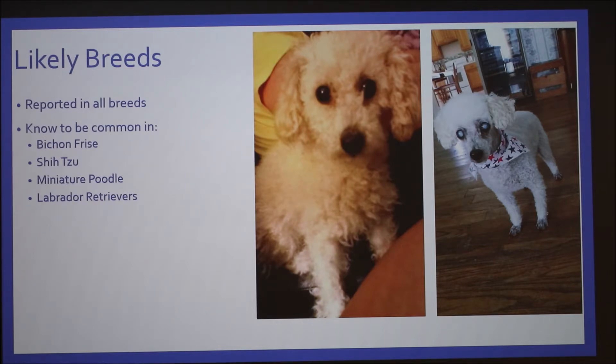We noticed that she started bumping into things. When we let her outside — we live on a farm — she started wandering out into the fields. We brought her to a veterinarian, and that veterinarian recommended us to a specialized eye veterinarian, who said it was probably due to inbreeding.